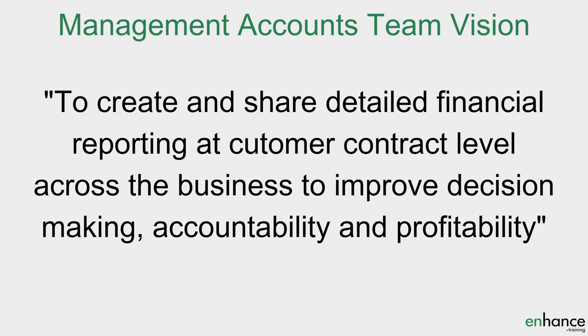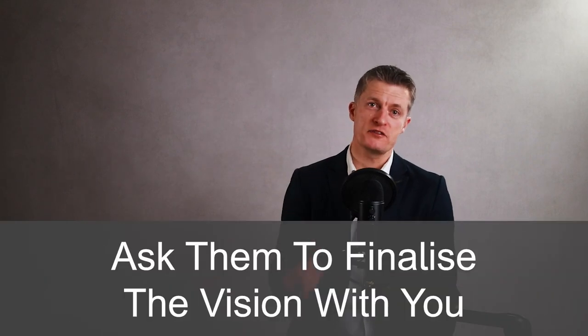The third step to linking company strategy to your team is creating a relatable vision. What is going to be the main purpose or goal of your team over the next few years? How would you use everyday language to describe the high level solution to the big problems facing the team? Answer these two questions and you will have a good relatable vision to share with your team. Keep your team vision simple and straightforward — a team vision doesn't have to be, and probably shouldn't be, a masterpiece of wordsmithing. Back to the finance example, your team vision could be to create and share detailed financial reporting at customer contract level across the business to improve decision-making, accountability and profitability. A really useful step is to put a draft team vision statement to your team and ask them to finalise it with you, introducing language that they understand and use into the team vision statement.